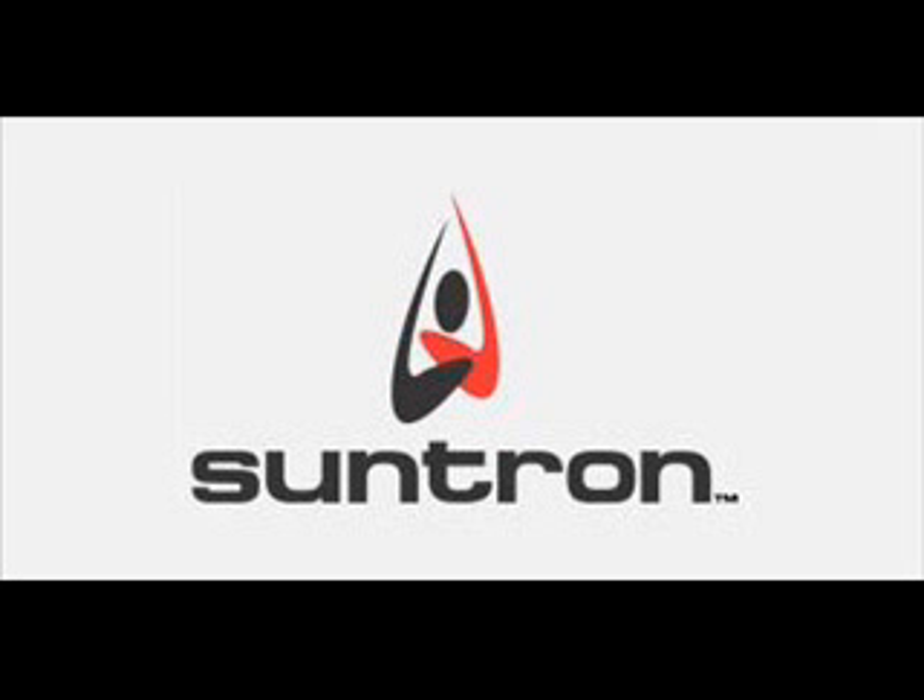SunTron delivers complete manufacturing services to support the entire lifecycle of complex products. Headquartered in Arizona, SunTron operates several full-service and two quick-turn manufacturing facilities in North America. The SunTron System Solution Group will design, build, deliver, and maintain solutions for commercial off-the-shelf computing architectures.